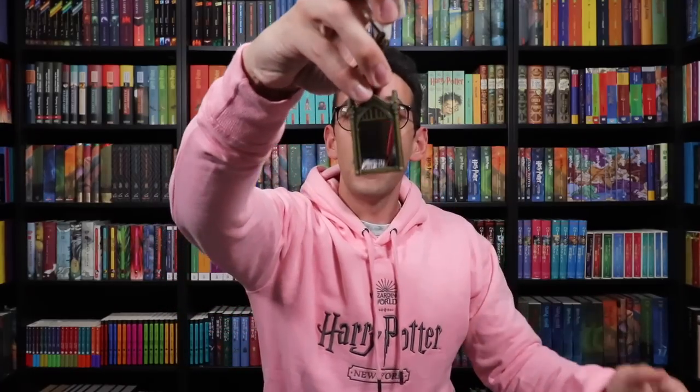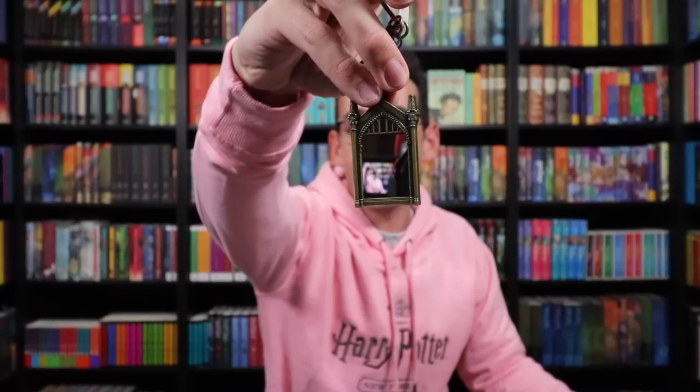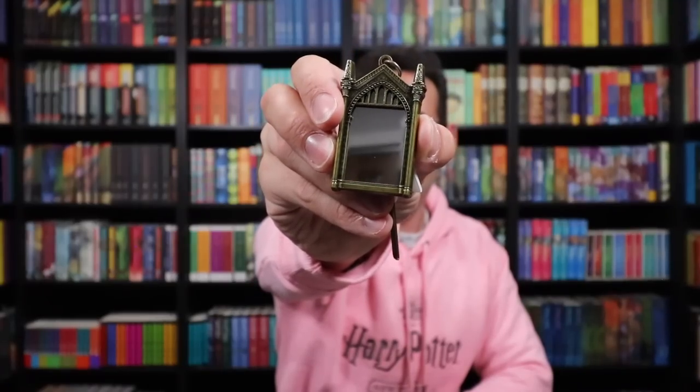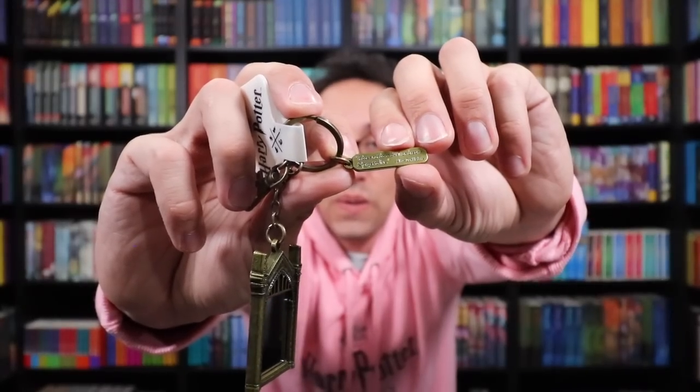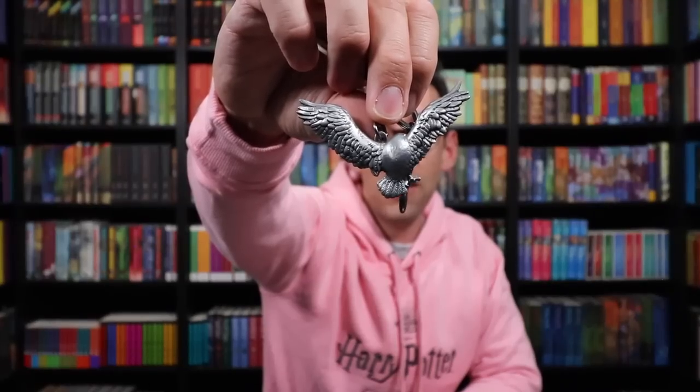The Mirror of Erised keychain — look, you're seeing your heart's desire in the mirror, which is to watch a Potter Collector unboxing of Harry Potter New York merchandise. It really does work. The charm has a quote from Dumbledore: 'It does not do to dwell on dreams and forget to live.' Last but not least — and I think this is such a beautiful keychain — it's Hedwig delivering Harry's Hogwarts acceptance letter. It's almost like a pewter silver finish. You see every individual feather on Hedwig's wings. So well done, and then that same charm that says Harry Potter on it.